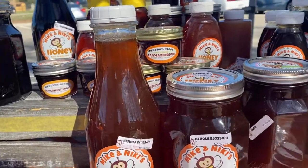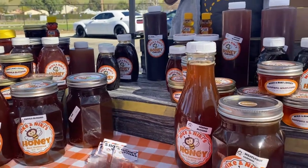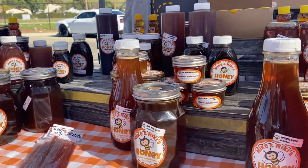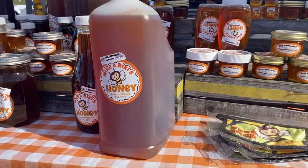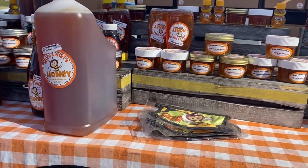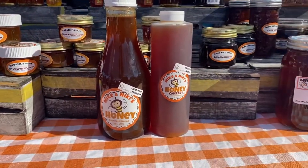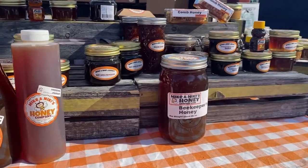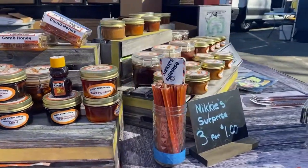This is really light. Mike was actually talking about acacia this morning because the yellow acacia trees are starting to bloom. We didn't get any acacia last year. This is actually two years old and it doesn't crystallize — nice — for a long time, even after two years. And we have linden.